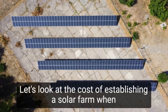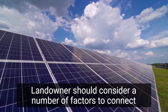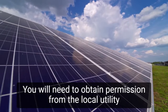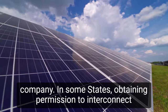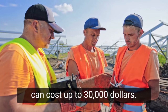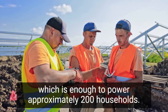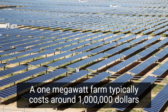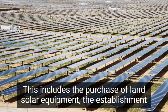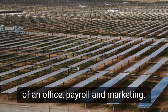Let's look at the costs of establishing a solar farm. When starting a solar farming business, landowners should consider a number of factors. To connect and run your solar project in parallel with the utility grid, you will need to obtain permission from the local utility company. In some states, obtaining permission to interconnect can cost up to $30,000. On a large scale, your solar farm should have a minimum capacity of 1 MW, which is enough to power approximately 200 households. A 1 MW farm typically costs around $1 million to install. This includes the purchase of land, solar equipment, the establishment of an office, payroll, and marketing.